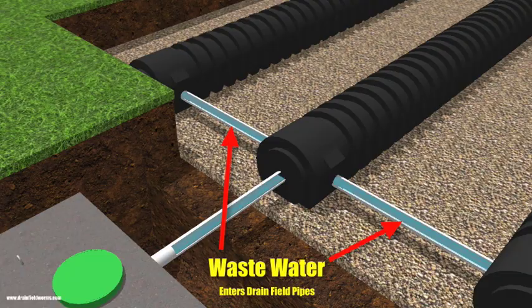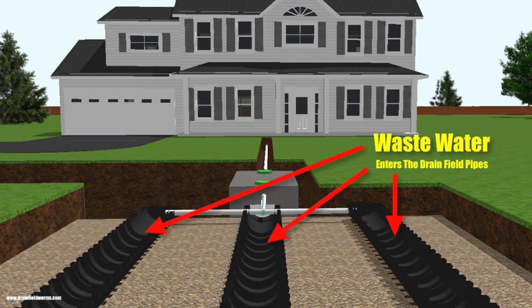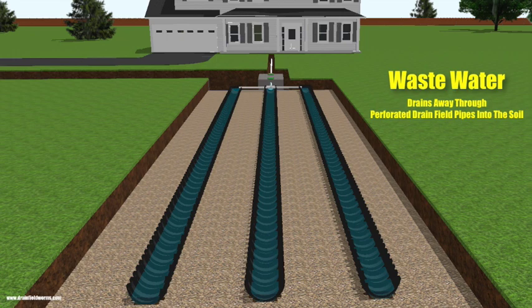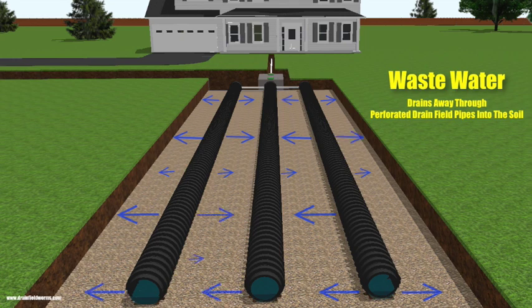These pipes connect with the drain field pipes. The drain field pipes are perforated and contain hundreds of thousands of holes, which allows the wastewater to naturally discharge into the gravel surrounding the drain field pipes. From the gravel, the wastewater naturally discharges into the soil where it's biologically treated.